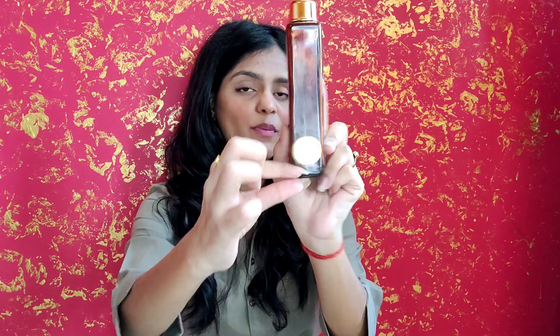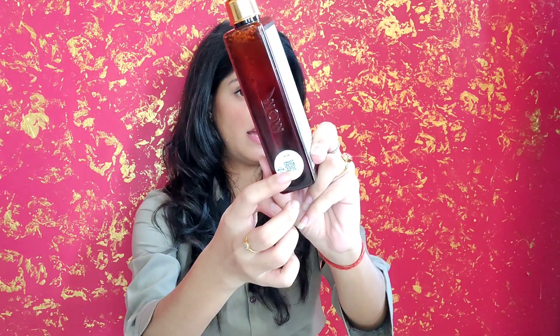I have already used this and completed a bottle in about 4 months. The great thing about Wow Skin Science is their authenticity mark — a QR code you can find on each and every packaging. Wow Skin Science products are also available at nearby stores.